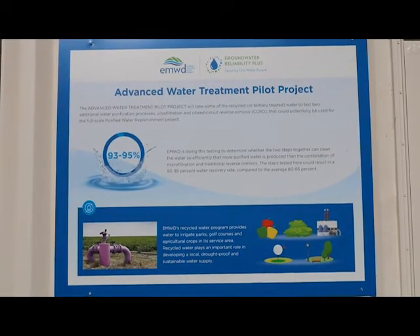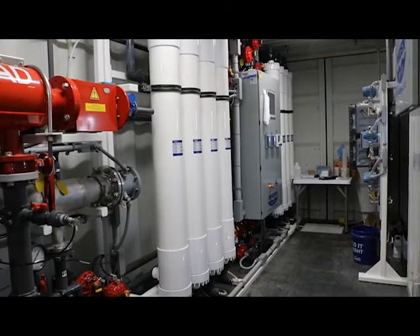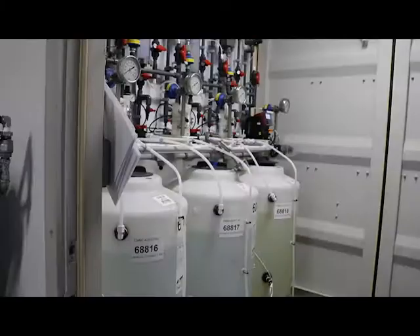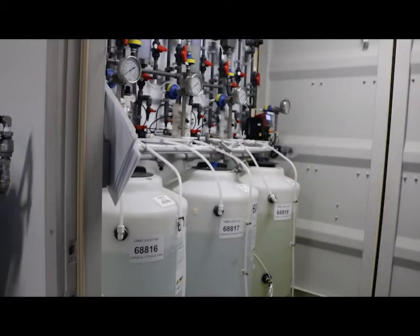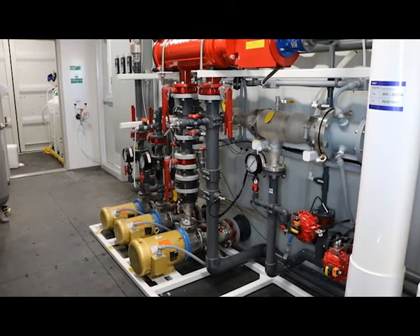The traditional reverse osmosis system treats the water with a single pass, whereas with a CCRO system we take that water that is treated at the end of the reverse osmosis membranes and return it to the head of the plant multiple times. Thus we're treating that water on several cycles, improving the efficiency of the system and reducing the amount of salt. While traditional reverse osmosis results in 75% efficiency, this new technology has the ability to be 95% efficient, increasing water quality and quantity.